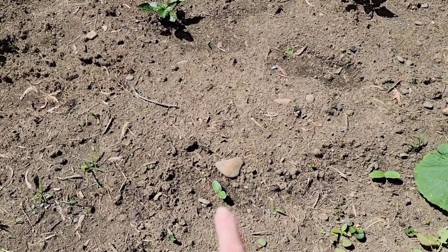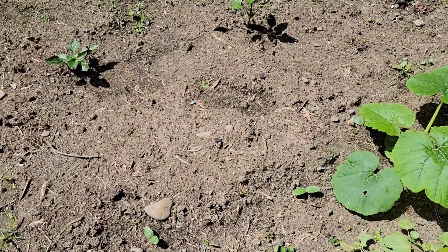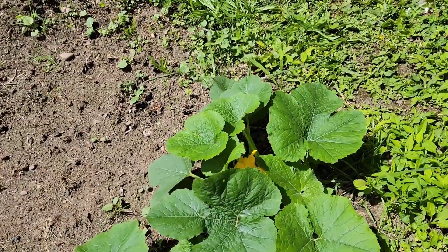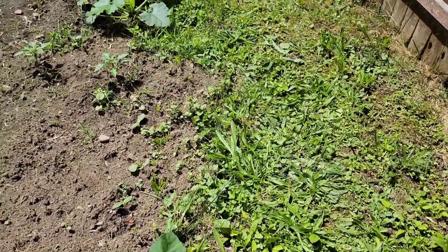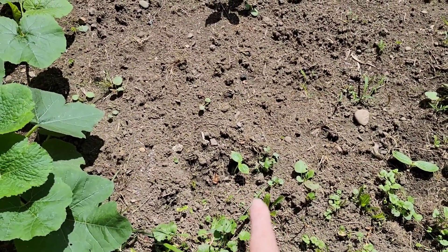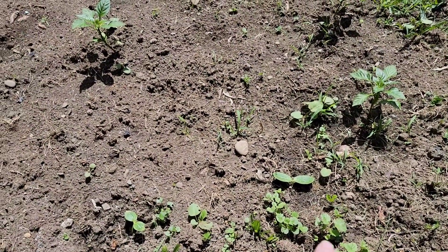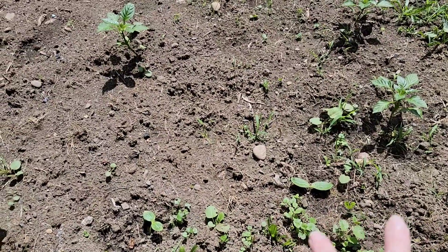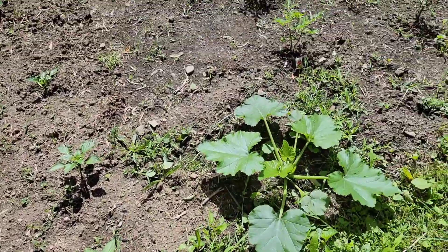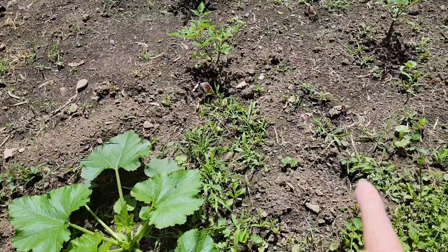And then I have another cube. I know this one and this one are pickling cucumbers. Then I have this cucumber. This is my spaghetti squash. And then back here, I know this is another spaghetti squash. I'm not too sure on that one — I think it's spaghetti, but I forgot that I planted two more. Then over here I have a zucchini, which I planted another one but it hasn't come up yet.